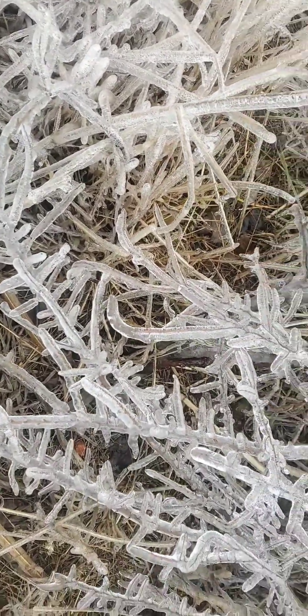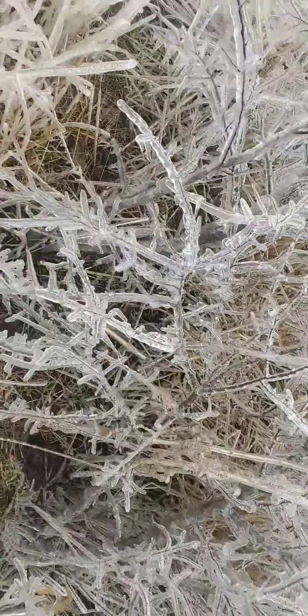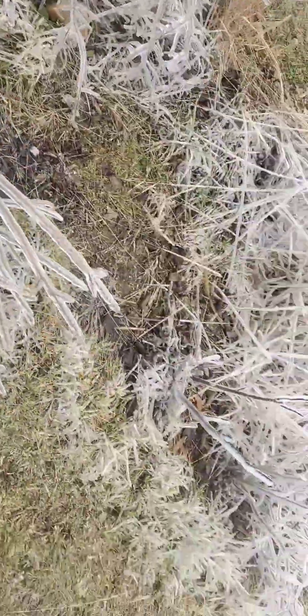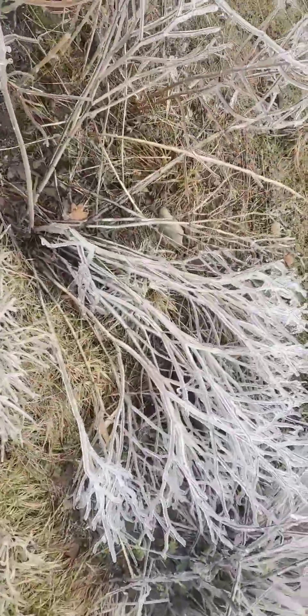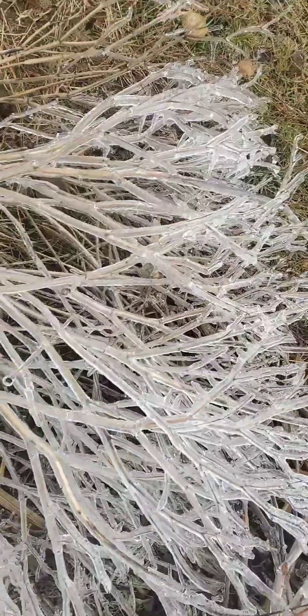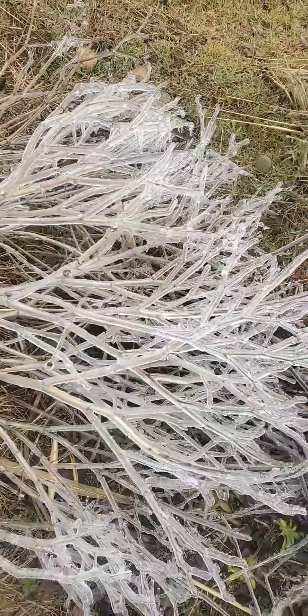I feel actually very happy and optimistic about this because even though there was some damage, spring is right around the corner. If we had this kind of ice storm at the beginning of winter I might not have been so optimistic, but spring flowers are soon. Good to take in the last beauty of winter.